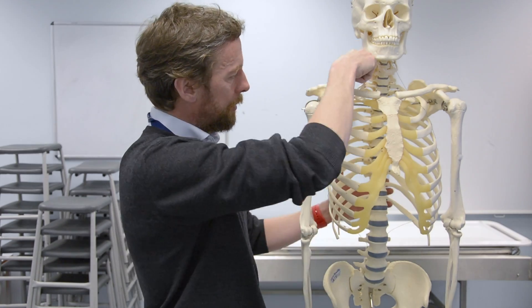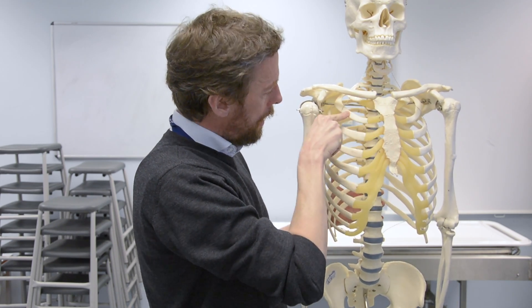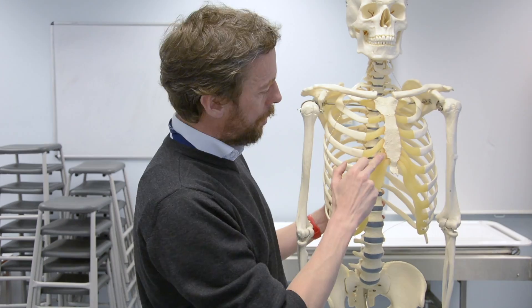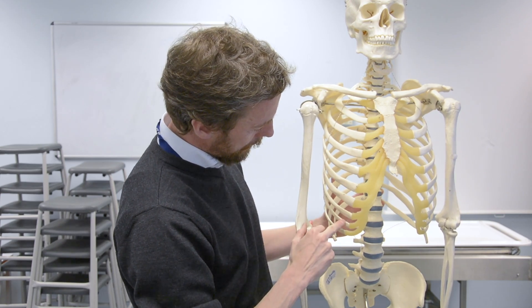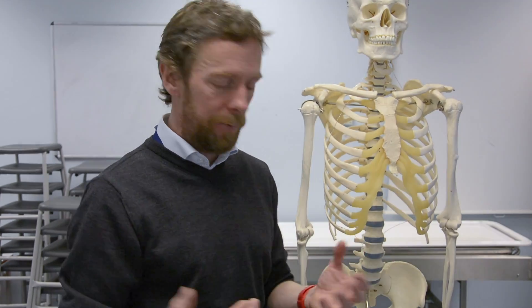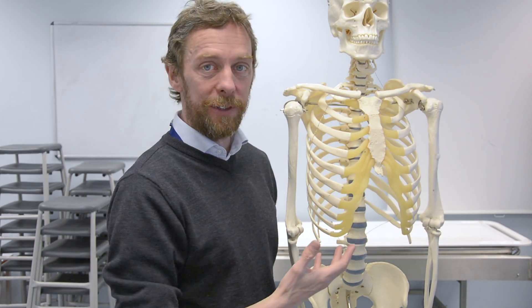The other term that comes up is true ribs and false ribs. The true ribs pass from the vertebrae to a cartilage and then directly to the manubrium or sternum — ribs 1 through 7 all have their own costal cartilages. The other ribs — 8, 9, 10 — share those cartilages to pass to the manubrium, so those are false ribs. The costochondral joints are primary cartilaginous joints, meaning there isn't much movement, but the costal cartilages as a whole do give some flexibility to the ribcage.